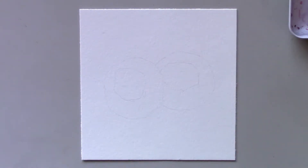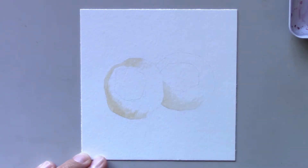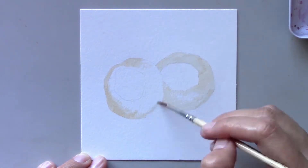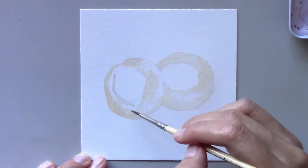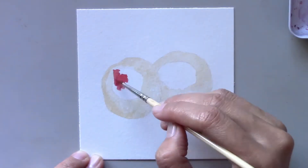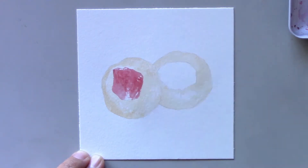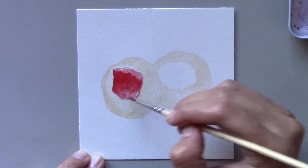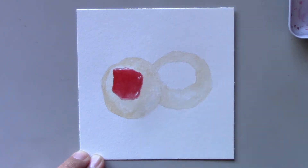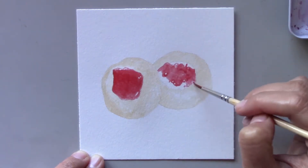If you ask me what's my most favorite cookies of all time, I would have to say the ones that I'm painting right now. Thumbprint cookies have been my favorite not only because they are so scrumptious but because I also love to make them. I found the recipe years ago from the Martha Stewart show and have been making them ever since. These cookies are also a hit among my friends.